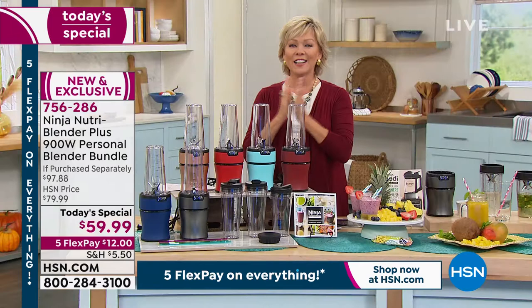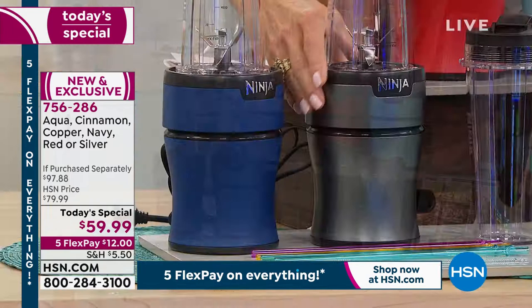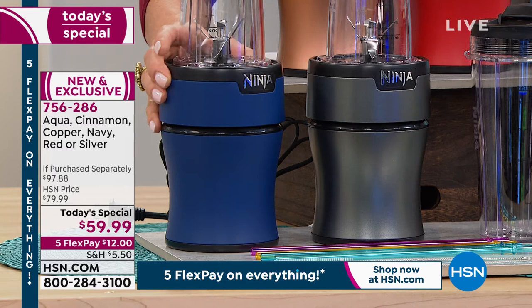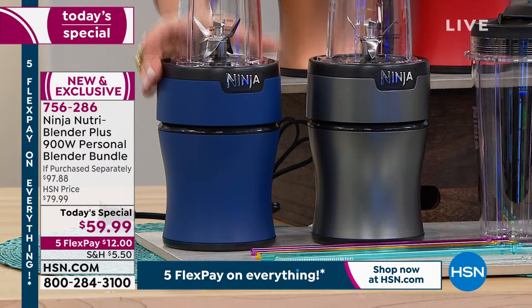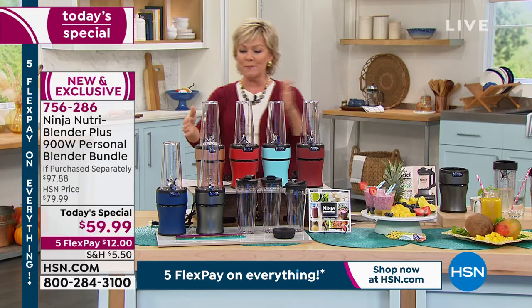Now, the colors. The market doesn't have any colors — we do, and it's only here at HSN. The only color you can get in the market is silver, like a pewter kind of silver. This gorgeous navy is super classic — a great color accent in a kitchen. The navy and silver may take a couple extra days for delivery, but the rest are available for immediate delivery.